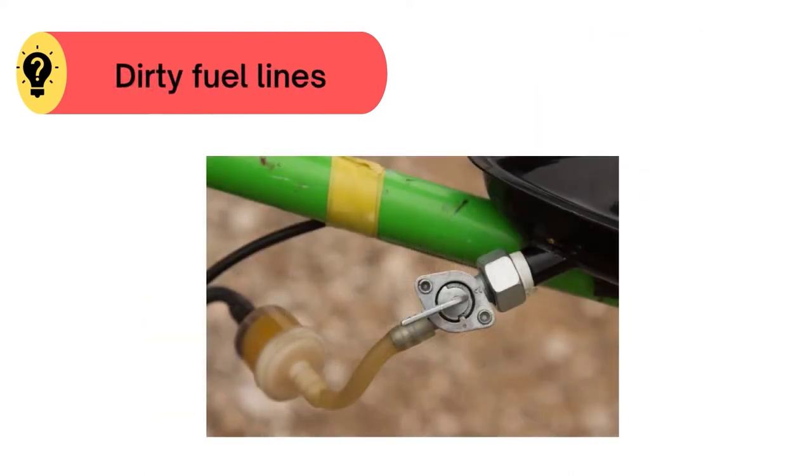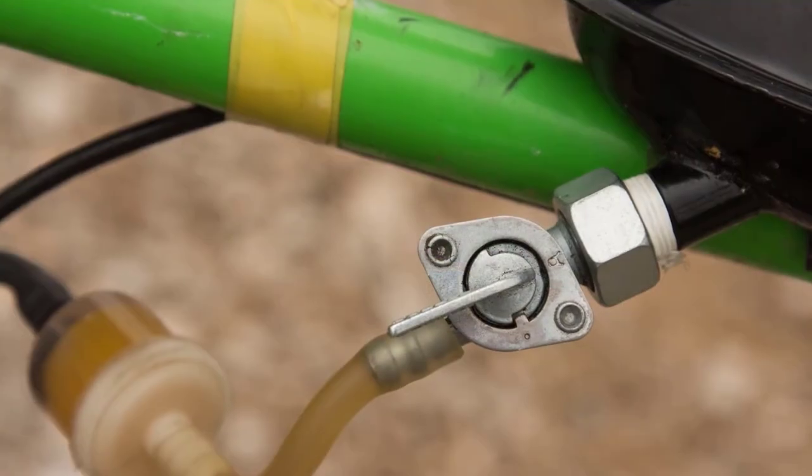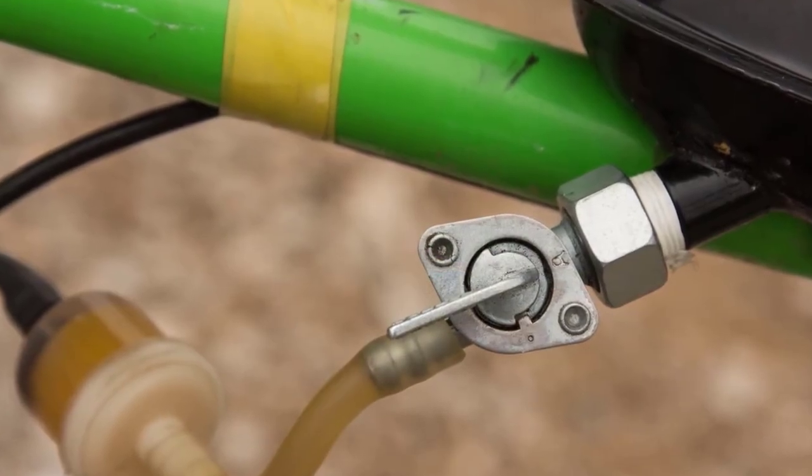And problem number five: dirty fuel lines. For this, clean the fuel lines correctly.